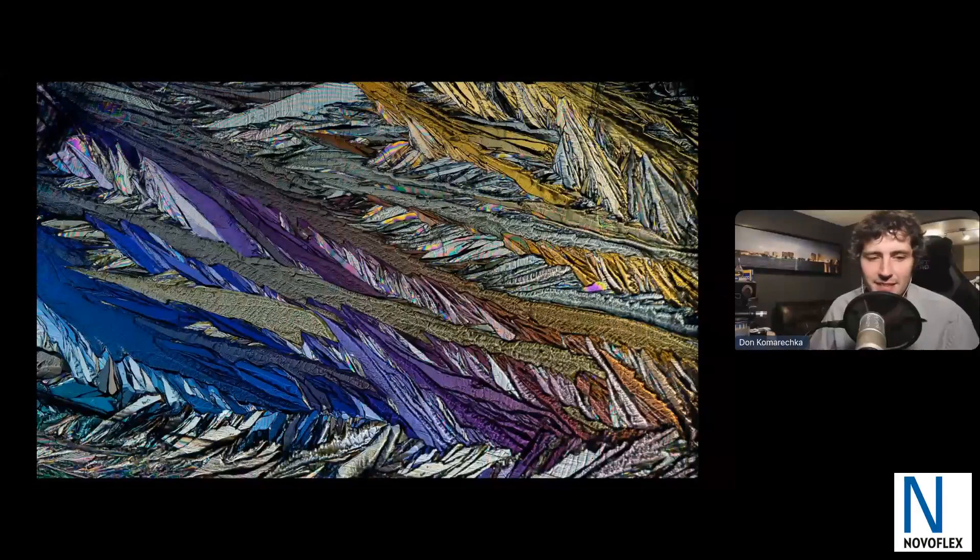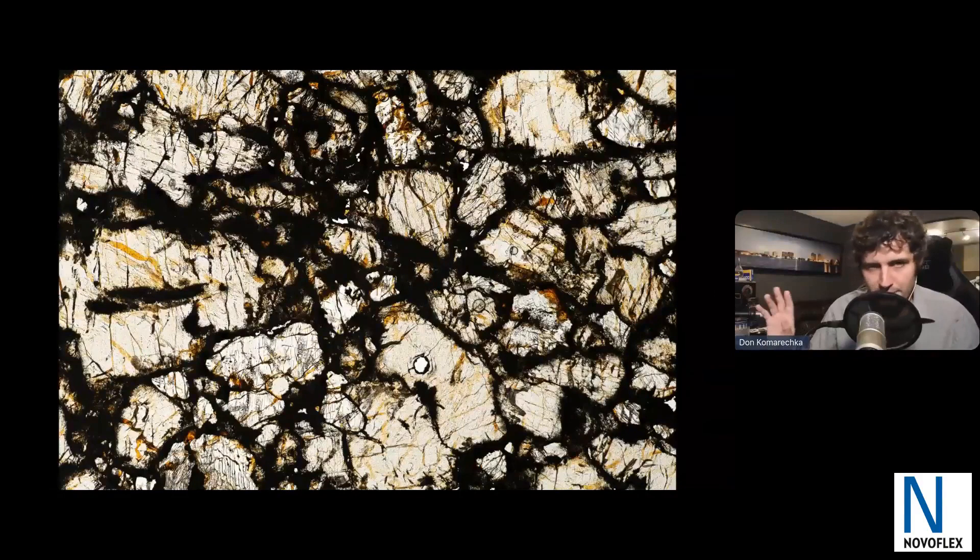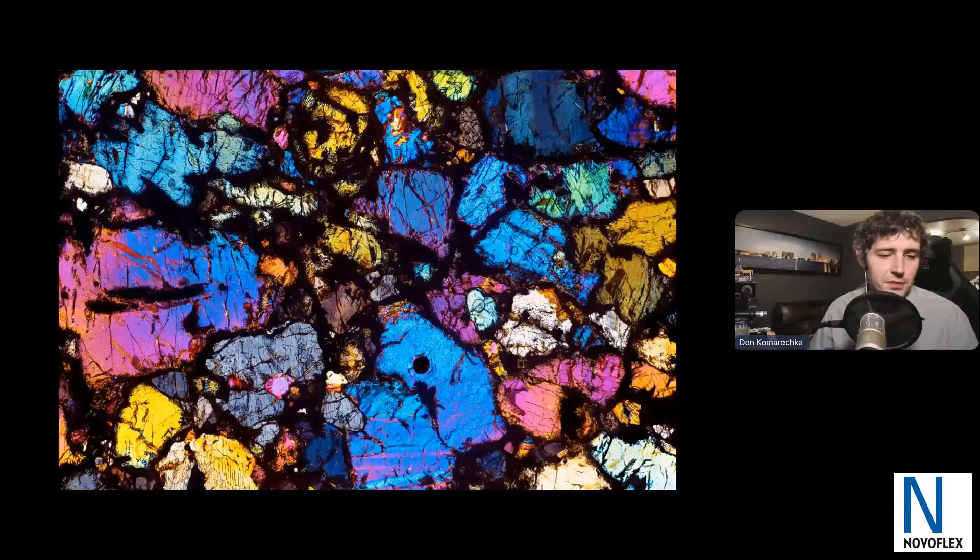I'm also lucky enough to have colleagues with access to other-worldly subjects. This is actually a slice of a meteorite that fell in Northwest Africa. Through regular light, it just looks like a pea-stained rock — not impressive at all. But if I cross-polarize it with my makeshift cross-polarizing microscope using a lot of NovoFlex equipment to make it work, I get something I'm really happy about. You'll see more behind the scenes on how those types of images come together.